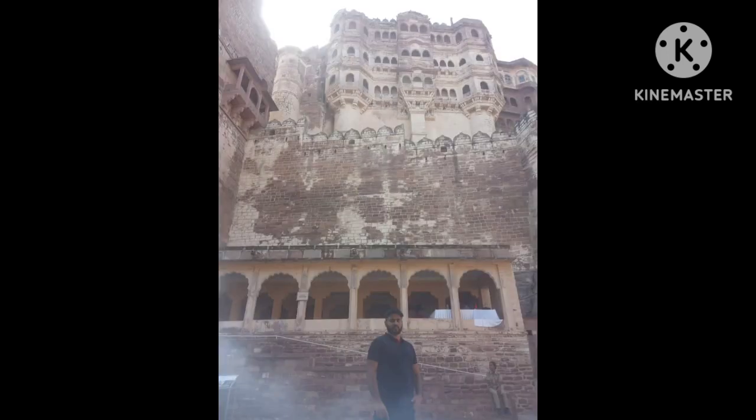Lastly, we'll take a trip to the Bishnoi village, where you'll get a glimpse of the traditional rural lifestyle.